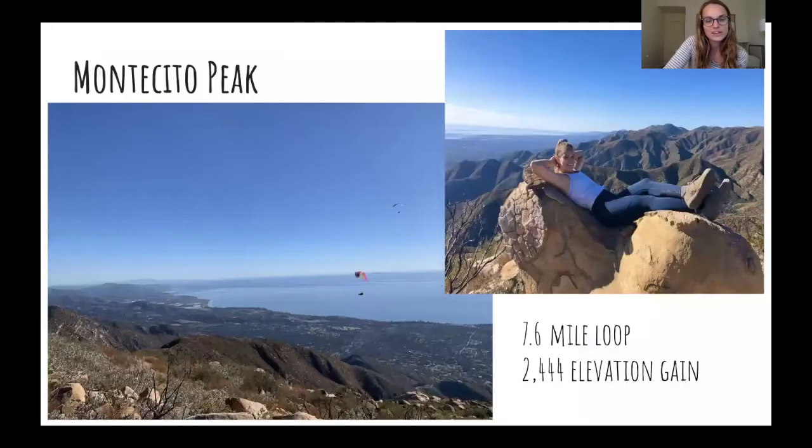Off of Cold Springs is Montecito Peak. The trailhead for Cold Springs actually has multiple different trails that go off of it, and if you keep going up, you find Montecito Peak, which has absolutely gorgeous views. You can see all the way down to Carpinteria on your left and all the way to downtown Santa Barbara on your right. Great mountain views too. On a nice day there are a bunch of parasailers up there, which is really cool to see. This is a longer hike — about a seven and a half mile loop with quite the elevation gain. It gets pretty steep at the end, but it's totally worth it.